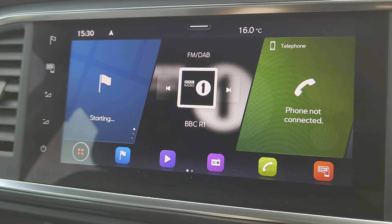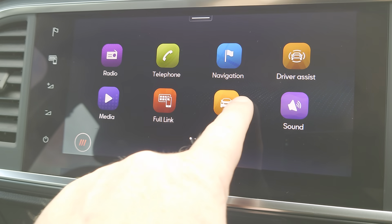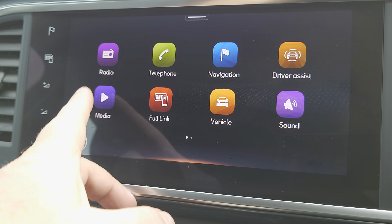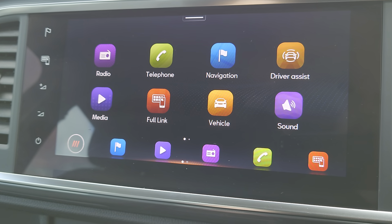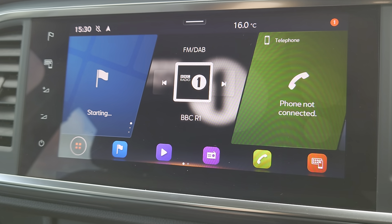You can either have split screen display if you like, or you can go into your app list straight away. It's dead easy to use — you've got your Full Link there, media, DAB radio, sat nav, so it's all available to you. Or you can have the quick touch split screen as well — it's entirely up to you.